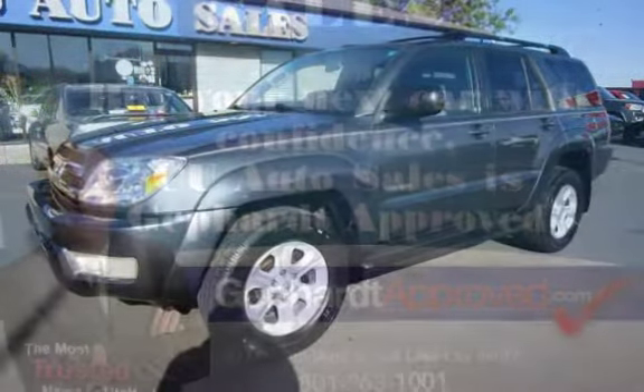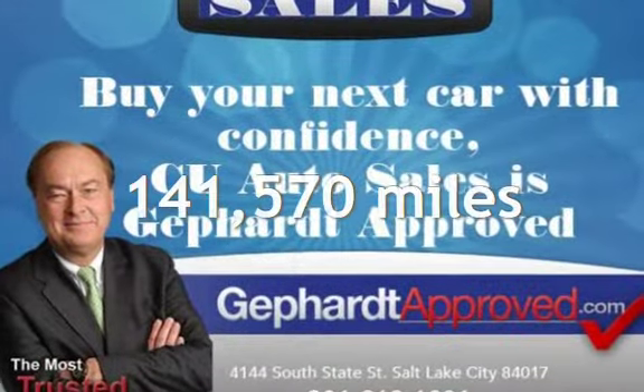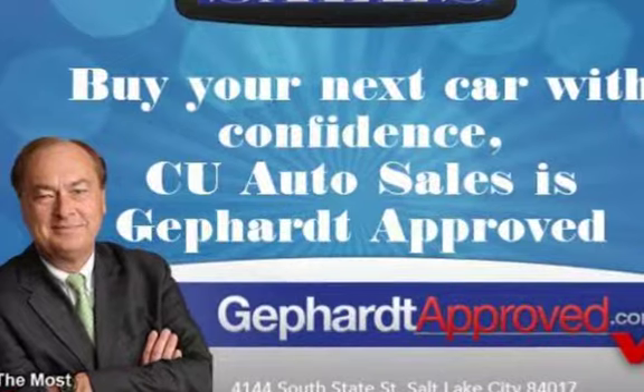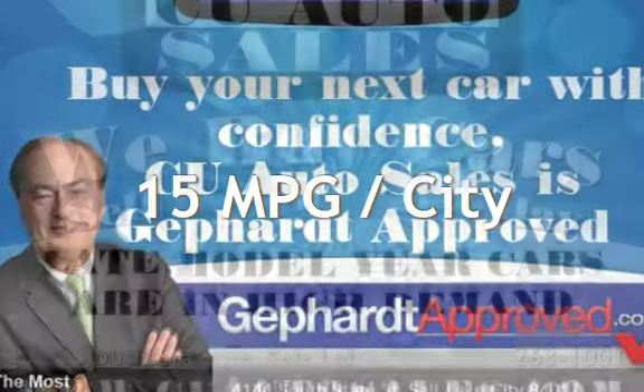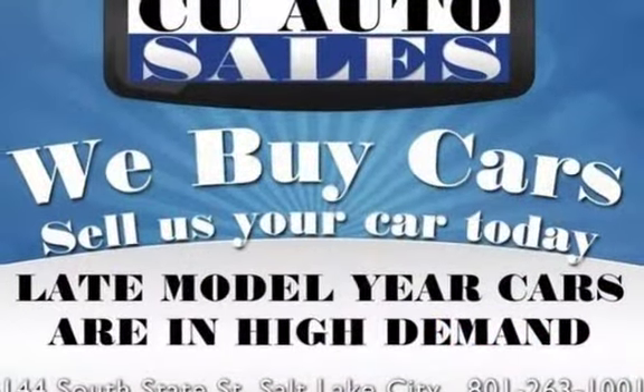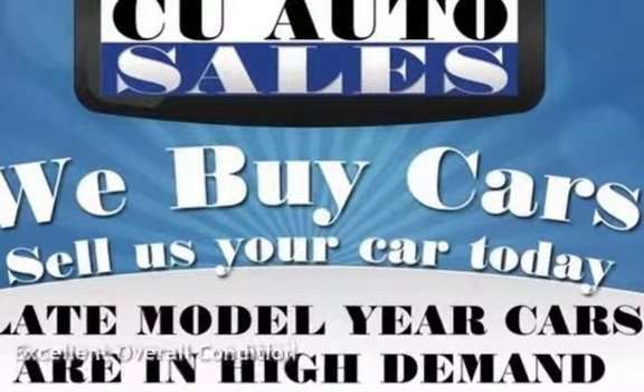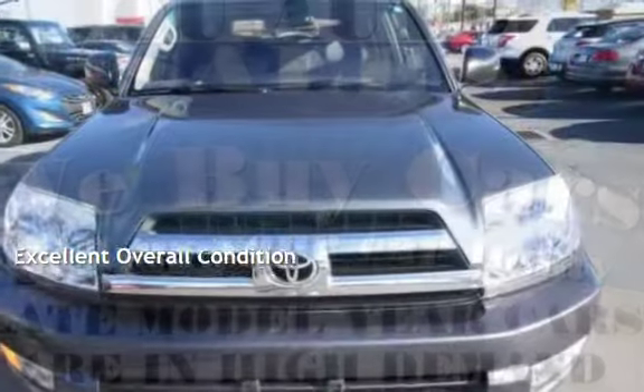This Toyota has less than 142,000 miles on the odometer. Estimated fuel economy for this vehicle is 15 miles per gallon in the city, and 19 miles per gallon on the highway. This vehicle is in excellent overall condition.